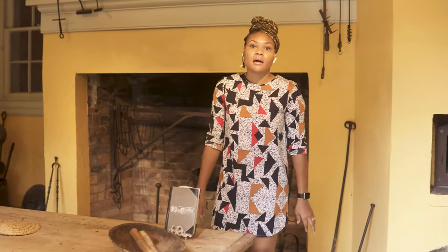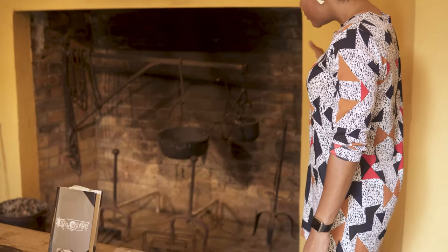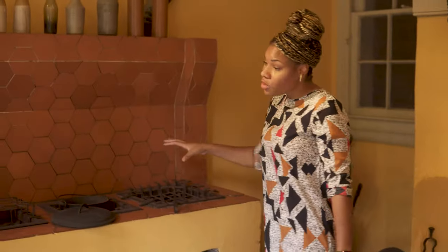This is one of our biggest features here at the Herman Grima and Gallier Historic Houses — this is our 1830s kitchen. It is very much a functioning 1830s kitchen. We still cook in this kitchen from October through May of each year. Some of the features include an open-hearth fire, a down hearth, stew holes, and our beehive oven.